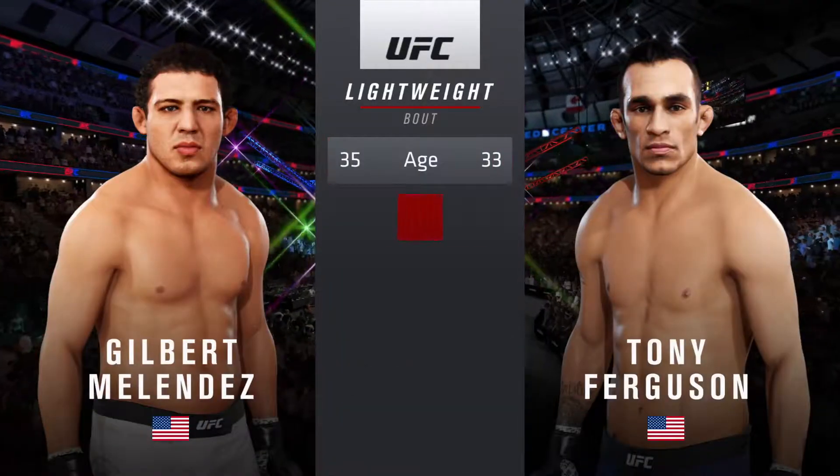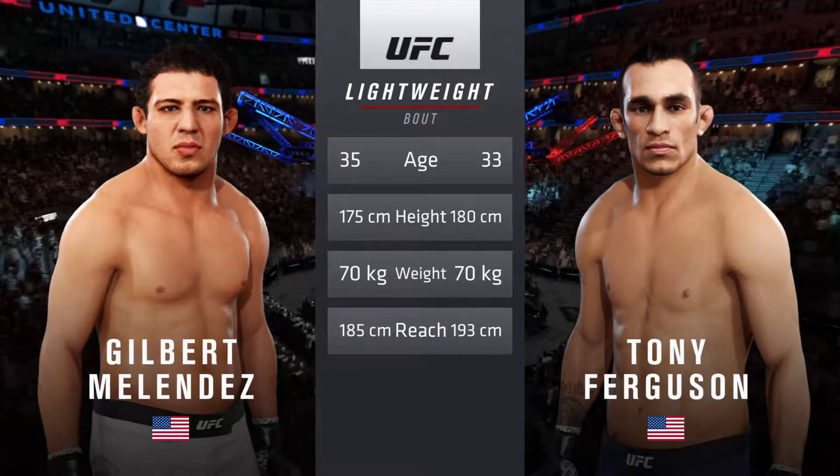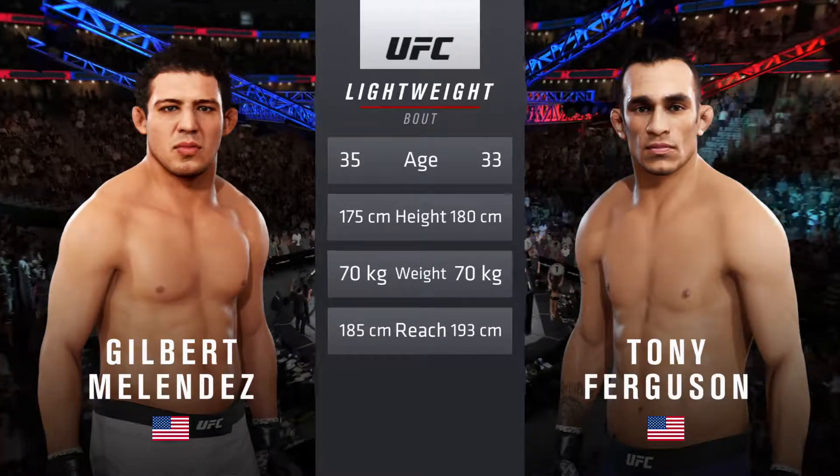The tale of the tape for this lightweight fight. Melendez is two years the elder, Ferguson is two inches taller and will have a three inch reach advantage.